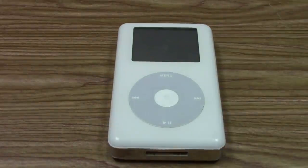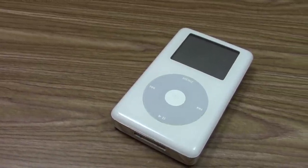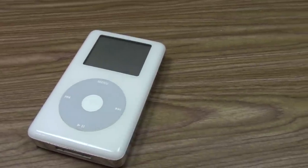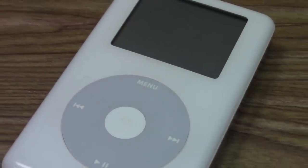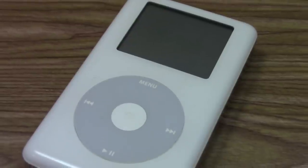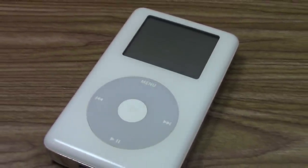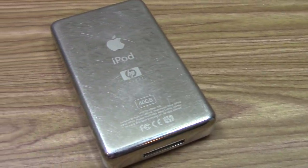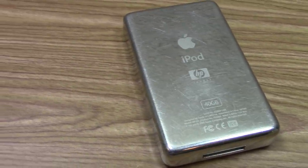This iPod is not an Apple product. Although it looks, feels, functions, and has the exact same name as a regular iPod, it wasn't sold by Apple. That's because this is not any ordinary classic iPod. It's the product of a different time period, a period when the iPod was still a fairly new device. It's known as the iPod Plus HP, and in today's video we're going to be exploring the history behind this device and how it came to fruition in the first place.